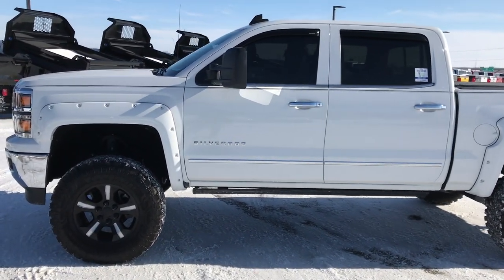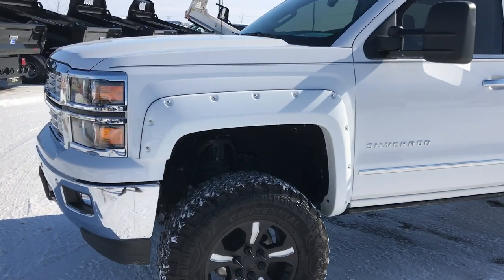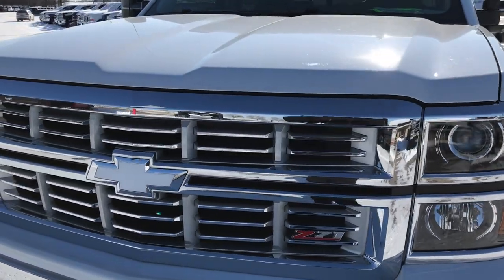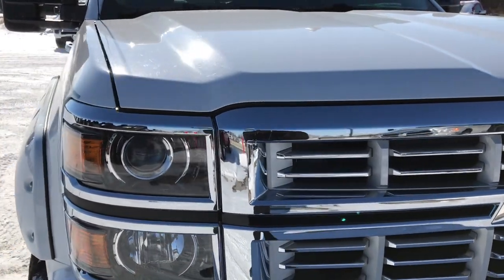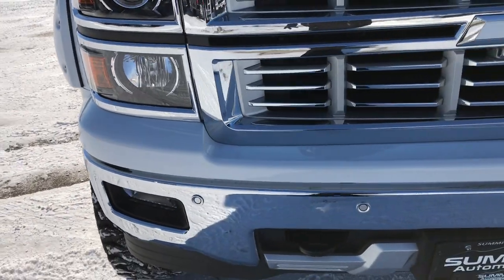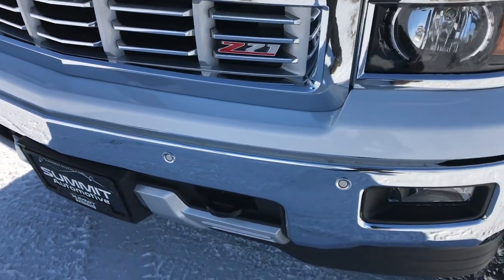This is stock number 9413. We are here at Summit Automotive in Fond du Lac, Wisconsin — your new and used half-ton truck headquarters. Today we are checking out this super clean 2015 Chevy Silverado Crew Cab Short Box 1500. This truck has the 5.3 liter V8 motor. From this HD video you will be able to tell that this truck is extremely clean, like new all the way around.